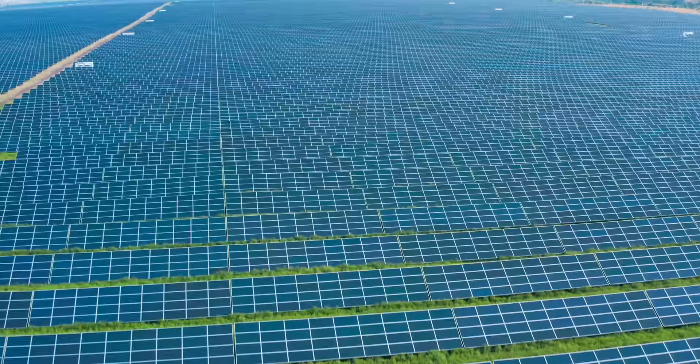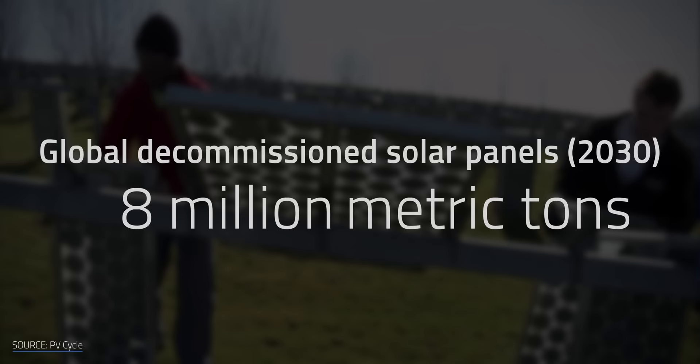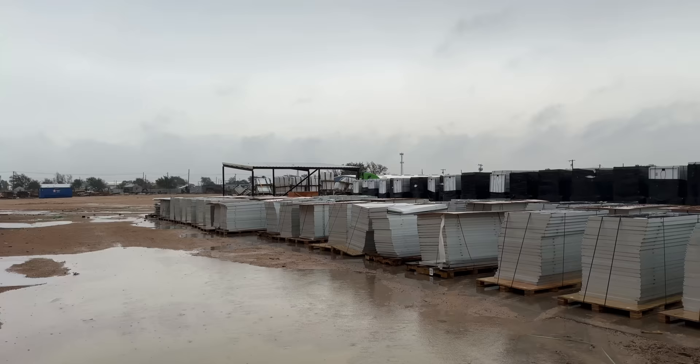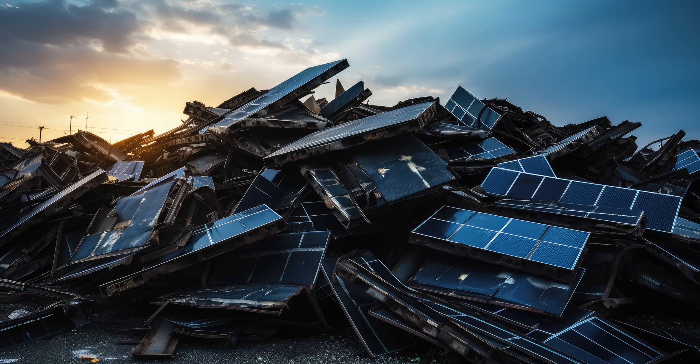There are a lot of solar panels out there, and that number is set to grow. About 8 million metric tons of decommissioned solar panels could accumulate globally by 2030, and by 2050 that number could reach 80 million. Chucking that much junk into the garbage isn't very green. And calling decommissioned solar panels junk is a bit of a misnomer — they're filled with lots of valuable materials like copper, silver, and more. MIT estimates that just the materials in solar panels coming offline each year could be worth an estimated $2 billion by 2050.